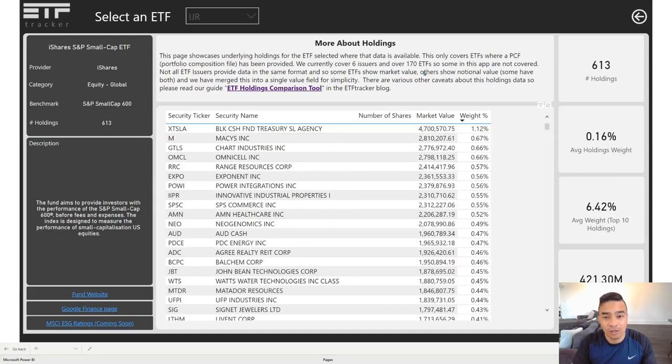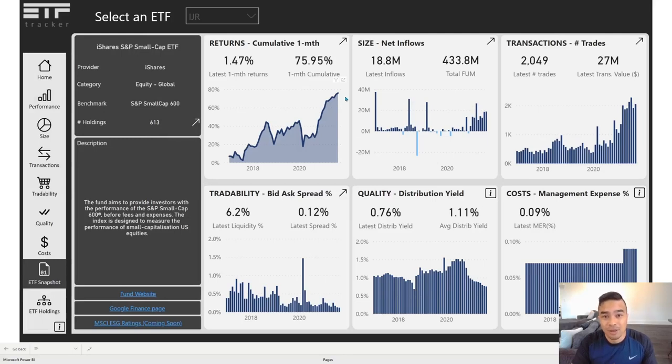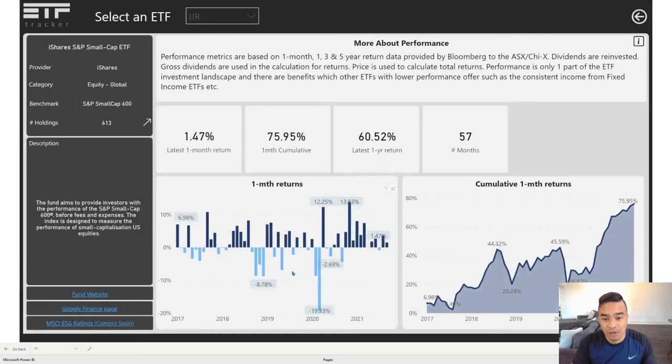It's got a nice spread, which could just be a natural outcome based on its constituents. We can see cumulative performance up to 76 percent. Data starts at 2017 — that's when we get the Excel files and PDFs from the ASX, with CHI-X starting in 2019 — and more recently returns are around 1.5 percent. Looking at the profile, it's been very positive except for a couple of downturn moments, with a big dip in February and March of last year.